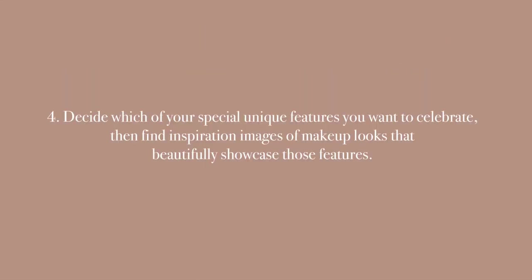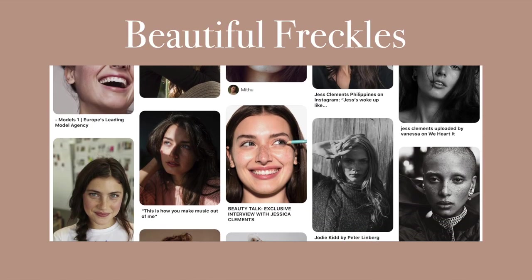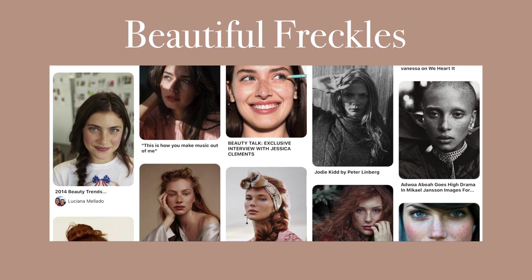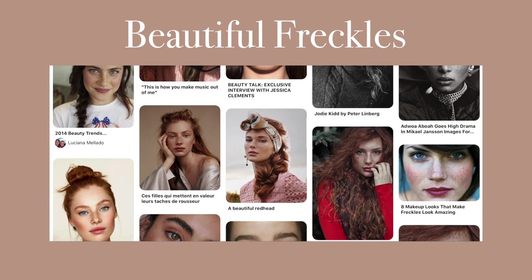The final homework task, which is one of my favorites, is to decide which of your special features you want to celebrate, then find inspiration images of makeup looks that beautifully showcase those features. For my signature makeup look I have chosen to showcase my freckles. Here I have collected images of makeup looks that I feel really convey the beauty of freckles in such a lovely way.